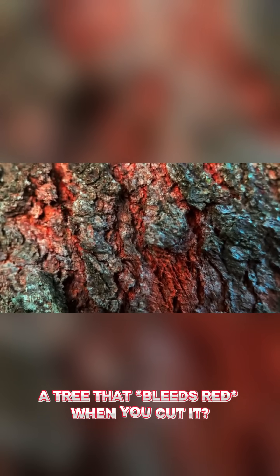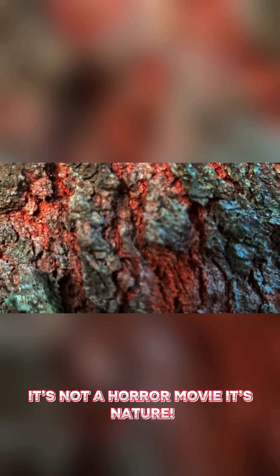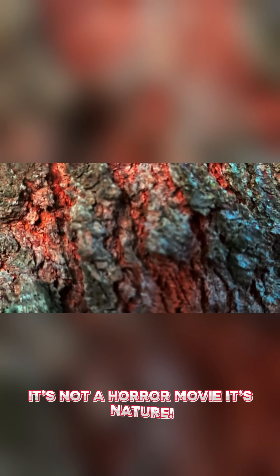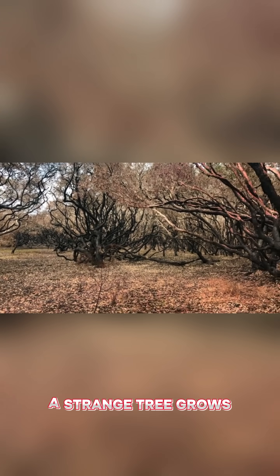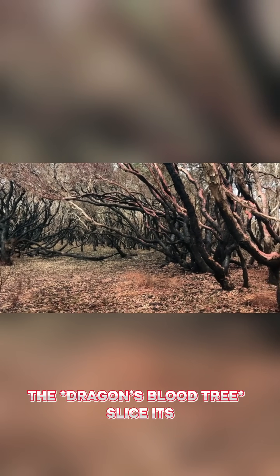A tree that bleeds red when you cut it? It's not a horror movie, it's nature. Stay tuned. In the forests of Madagascar, a strange tree grows — the dragon's blood tree.